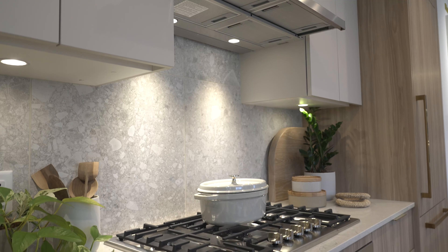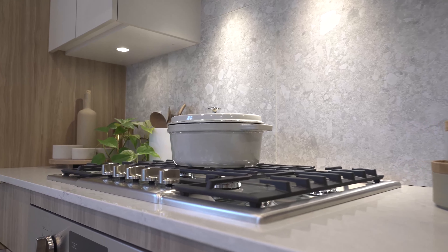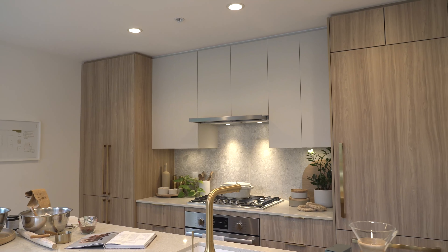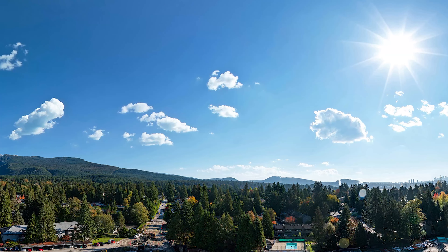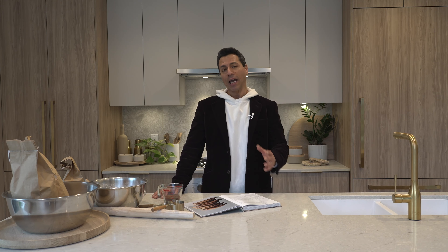Each home features open concept living space, high ceilings, designer finishes, and plenty of storage including pantry and flex spaces. The kitchens showcase state-of-the-art finishes including gas ranges, sleek stainless steel appliances, integrated panel fridge, freezer and dishwasher, stone countertops and a spacious island, as well as plumbing fixtures by Grohe and American Standard.